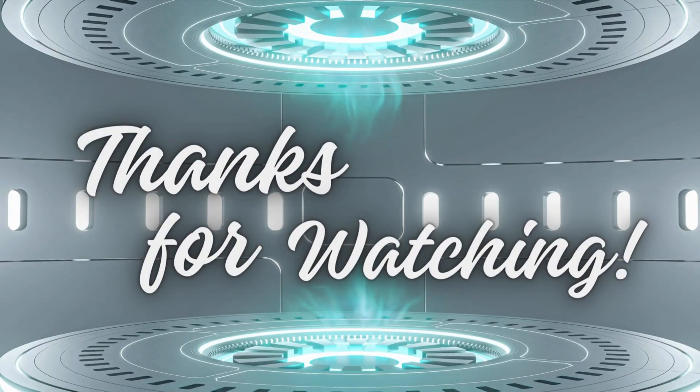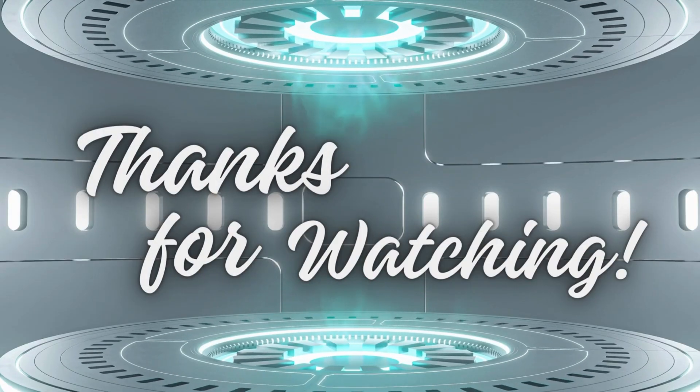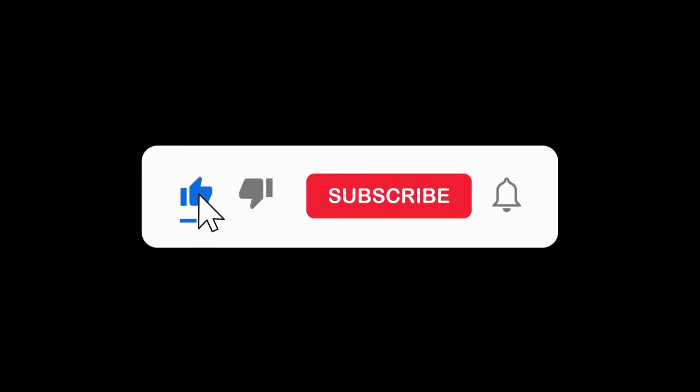Thanks for watching. Don't forget to like, comment, and subscribe for more updates and reviews. Hit the bell icon to stay notified about our latest videos. See you in the next one.